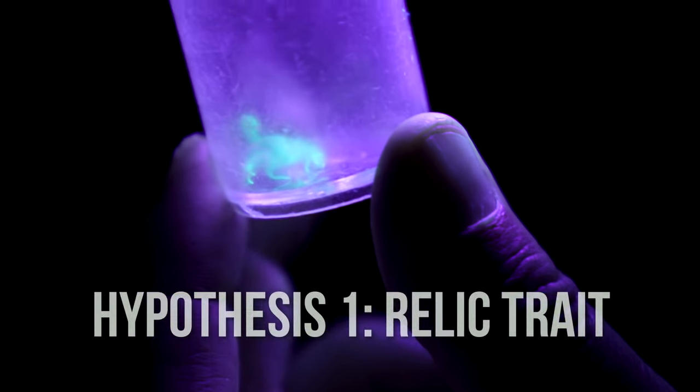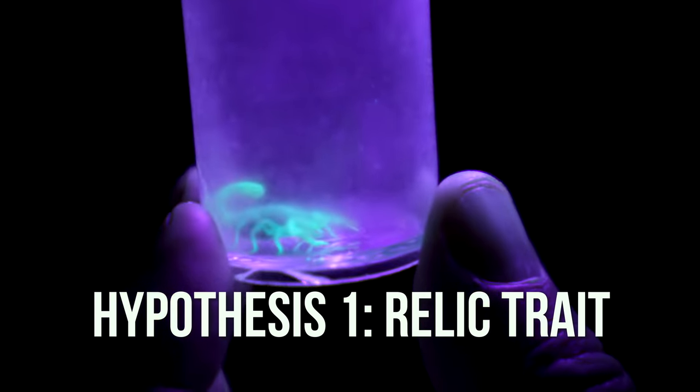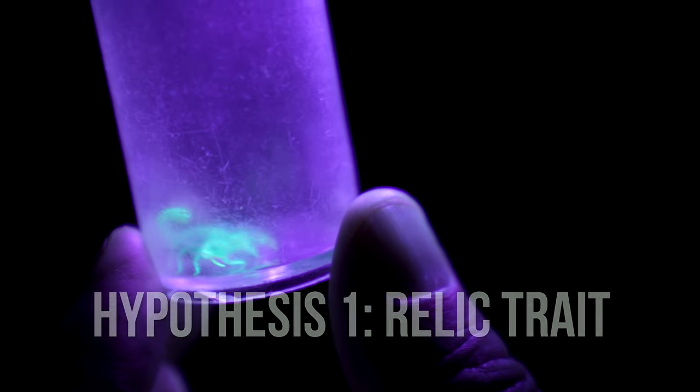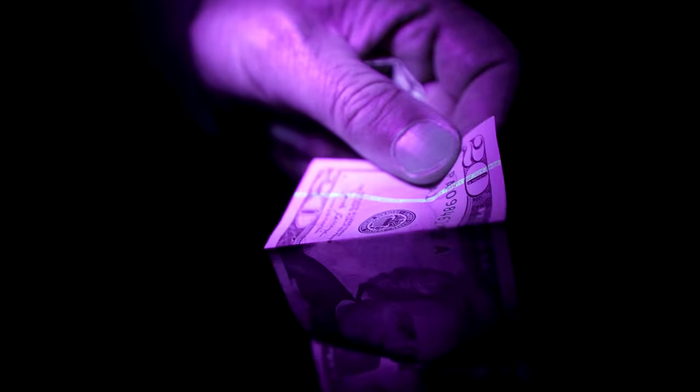One possibility is that this is just a relic trait — something they developed way back when they first came out on land and simply haven't lost. It could be a chemical that has another function that just happens to fluoresce. We have internal bodily fluids that fluoresce, and those were never exposed to UV light, so the idea of having a specific function for that fluorescence is kind of silly.